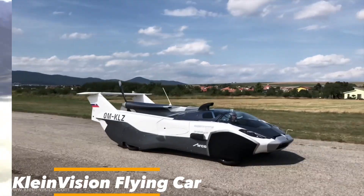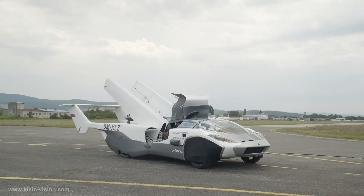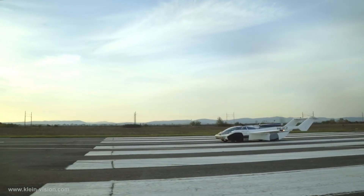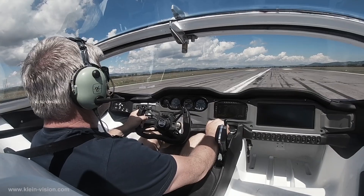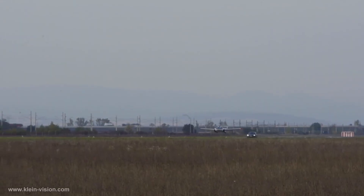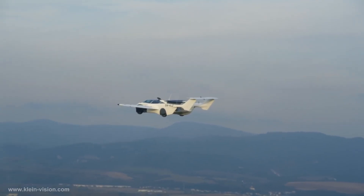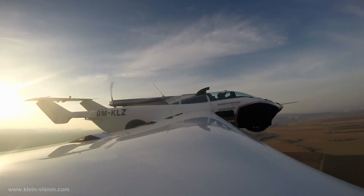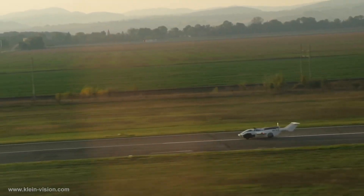The Kleinvision flying car redefines aerodynamics. This revolutionary marvel blurs the boundaries between a car and an aircraft with a transformative design that is as impressive as it is functional. Its sleek body, influenced by both automotive and aviation aesthetics, is built for speed, efficiency, and stability in the air. Powered by a hybrid propulsion system, it has an impressive flight range and agile maneuverability. Most impressively, the Kleinvision flying car can take off and land on any level surface, making it an incredibly versatile vehicle — a leap into the future.